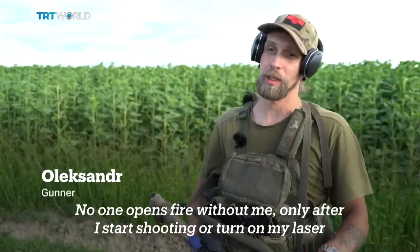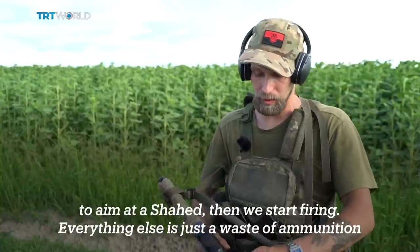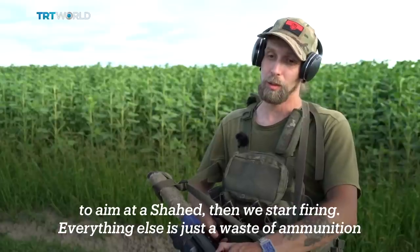No one opens fire without me. Only after I start shooting or turn on my laser to aim at a Shahid, then we start firing. Everything else is just a waste of ammunition.